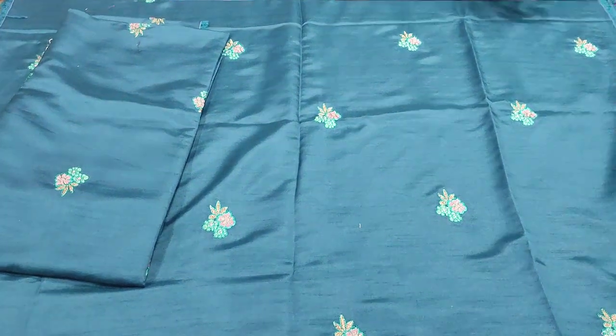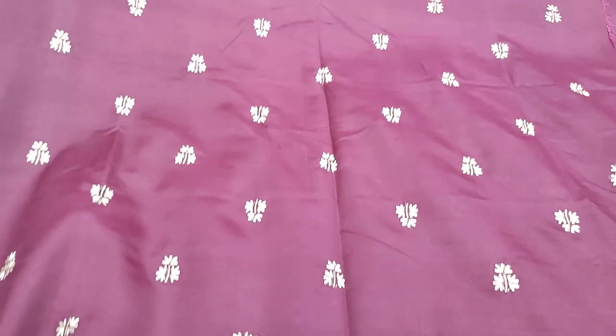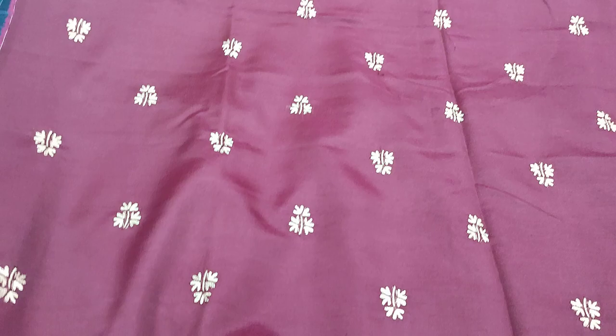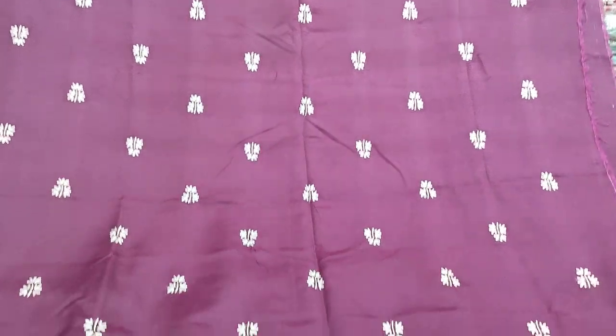There are two colors available. This is the second color — it comes in a dark shade and a light shade. This is a silk fabric and this is the shirt piece.